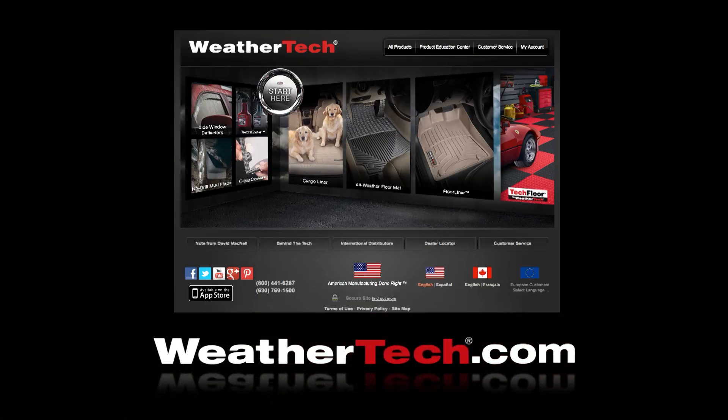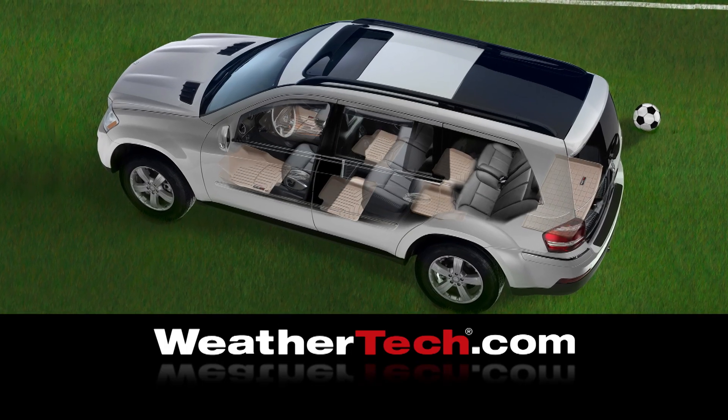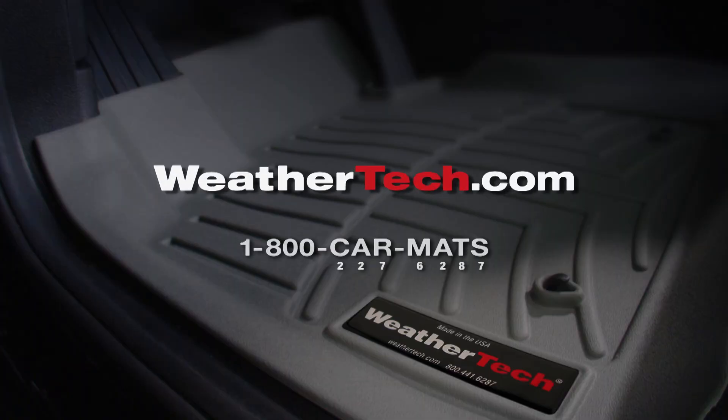Order yours at WeatherTech.com or call 1-800-CAR-MAX. WeatherTech Floor Liners — complete protection, completely American made. WeatherTech.com